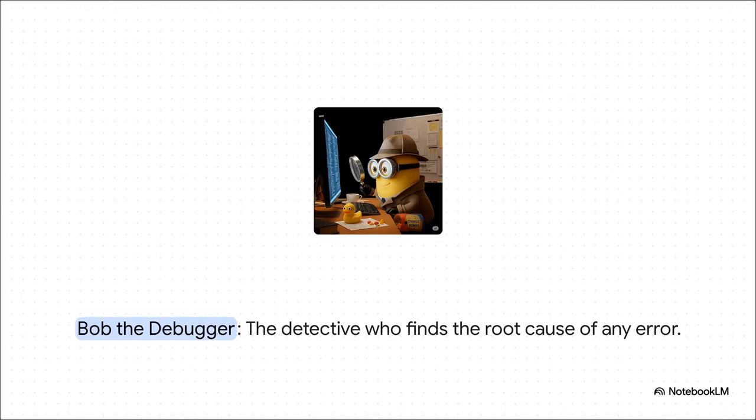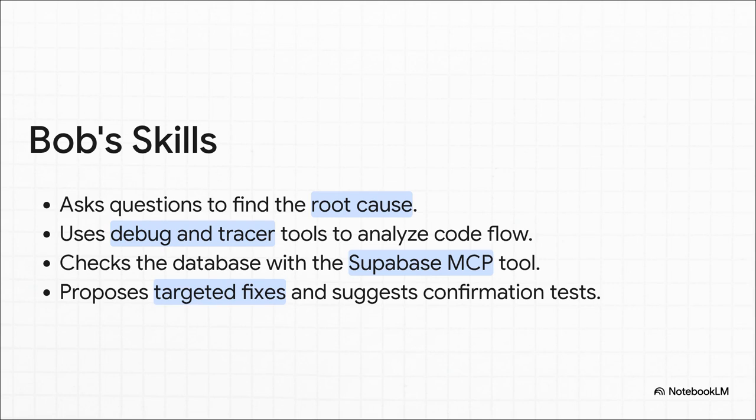But what happens when that beautiful plan hits a snag and a bug appears out of nowhere? That's when you call in the detective of the team — Bob the debugger. Bob is methodical. He doesn't just guess. He asks clarifying questions to really dig in and find the root cause. He's got specialized debugger and tracer tools to follow the code flow. And if he thinks it might be a data issue, he can use a database tool to check its status directly. Then he proposes a small targeted fix and even suggests a test to make sure that bug is truly squashed for good.